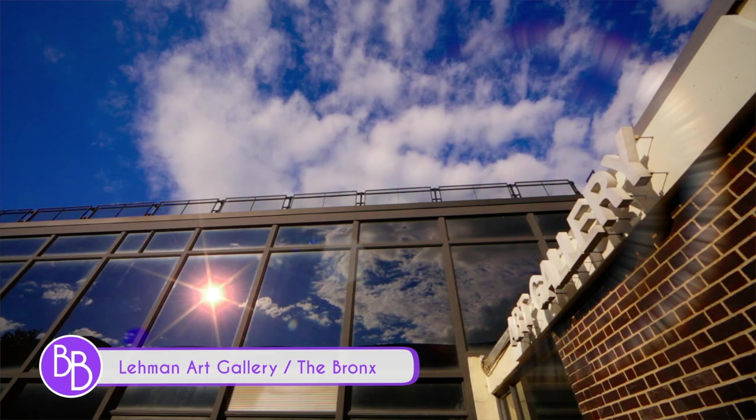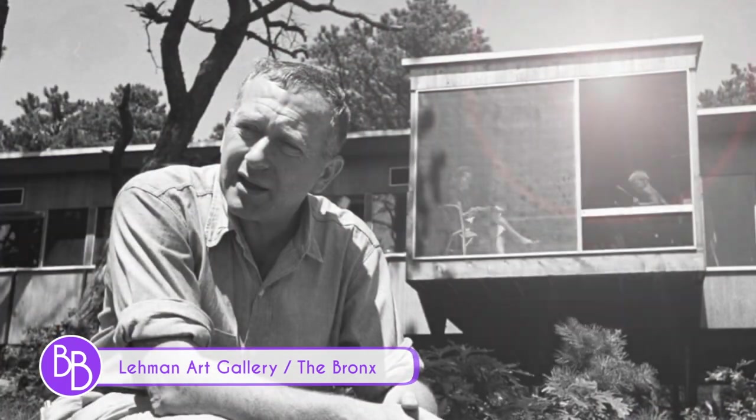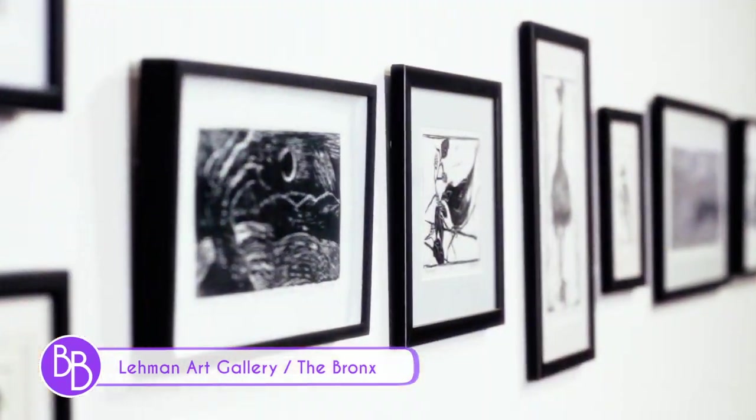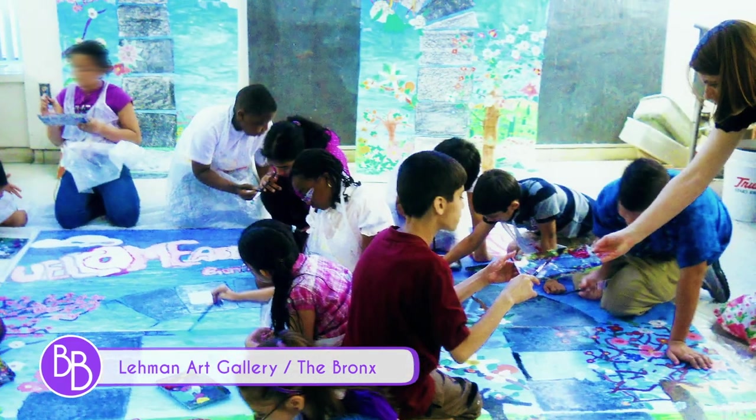And right across the campus is the Lehman Art Gallery. Designed by renowned architect Marcel Breuer, the gallery presents specially themed exhibits of artists from paintings, to video, to modern 3D. The gallery is very committed to art education, and its mission is to present the best examples of contemporary art.